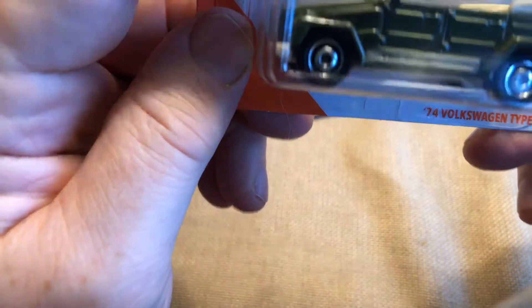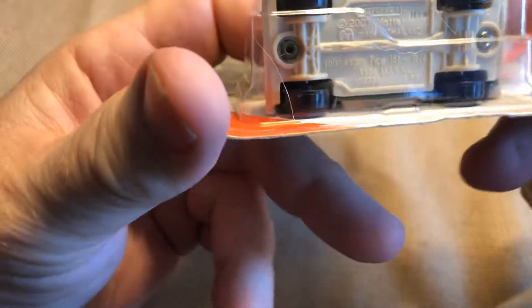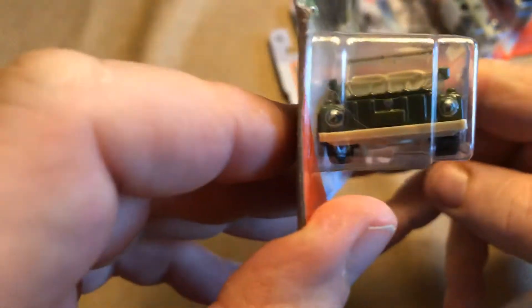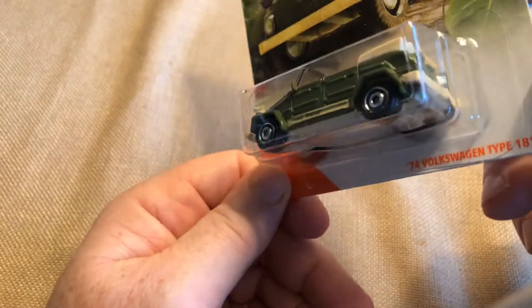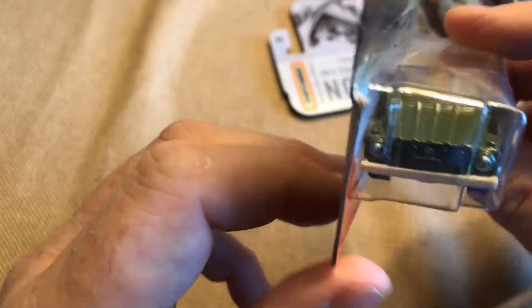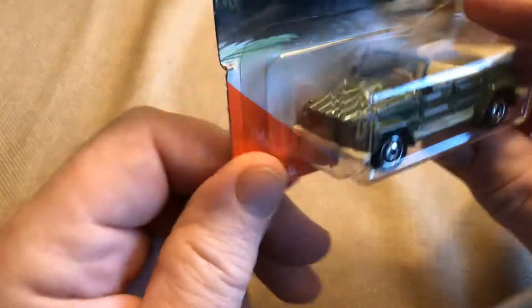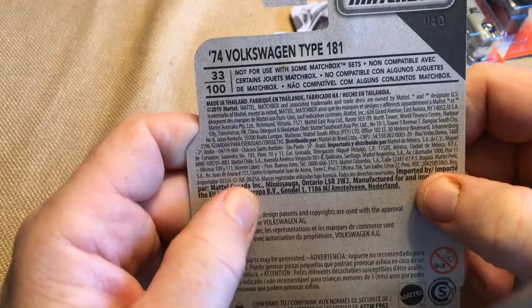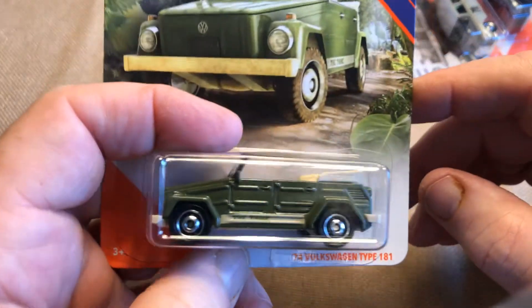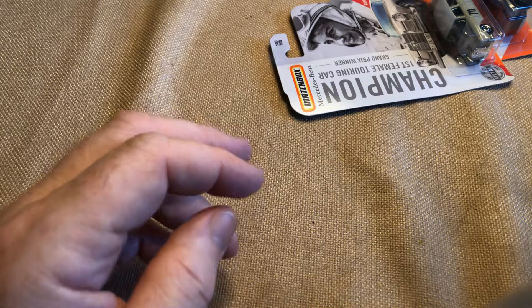Here we have the 74 Volkswagen Type 181. This doesn't need chrome bumpers or anything, so they gave it a tan base and tan bumpers. Tan interior — it's kind of a utility work-type vehicle. I think the wheels on this are appropriate. It's a unique vehicle, but out of all the Volkswagens, this would be the type I would be least likely to own. The 74 Volkswagen Type 181 — I think it's also called The Thing.